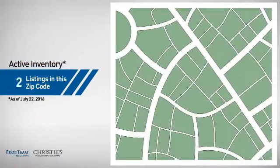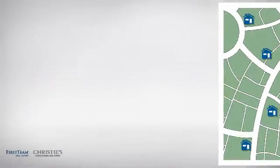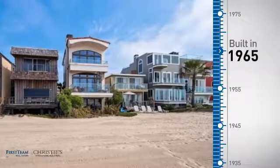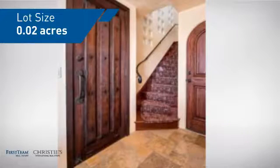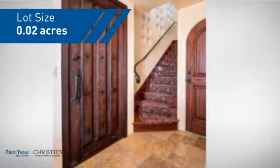Wondering how it stacks up against the competition? There are now eight homes on the market within this zip code. This property was built in the late 60s and features over 2,200 square feet of space, giving you a spacious layout to play host or kick back and relax after a long day.